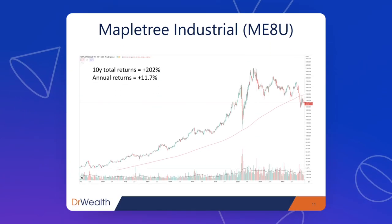The stock performance for the past 10 years is even more fantastic — a 10-year total return of 202%, inclusive of both dividend and capital gains, with an annual return of 11.7%.